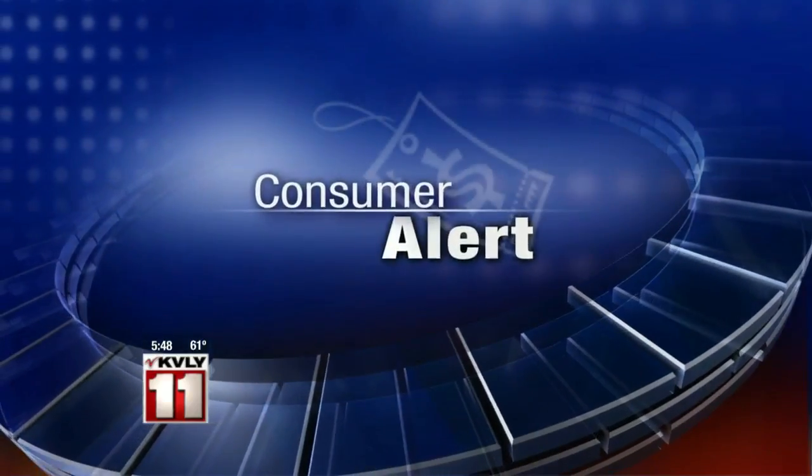In this morning's Consumer Alert, setting up a home security system doesn't have to be hard or expensive. Sharon Profis shows us three new do-it-yourself options.